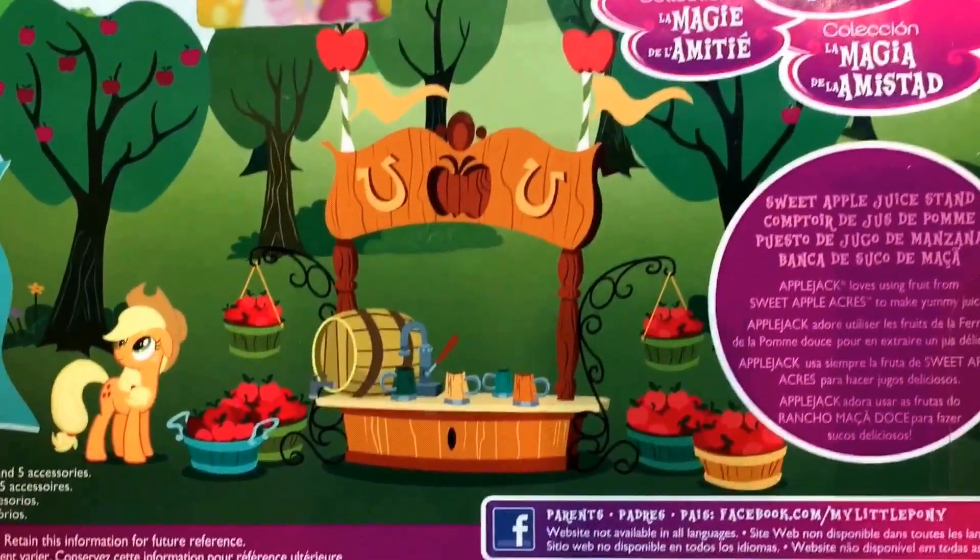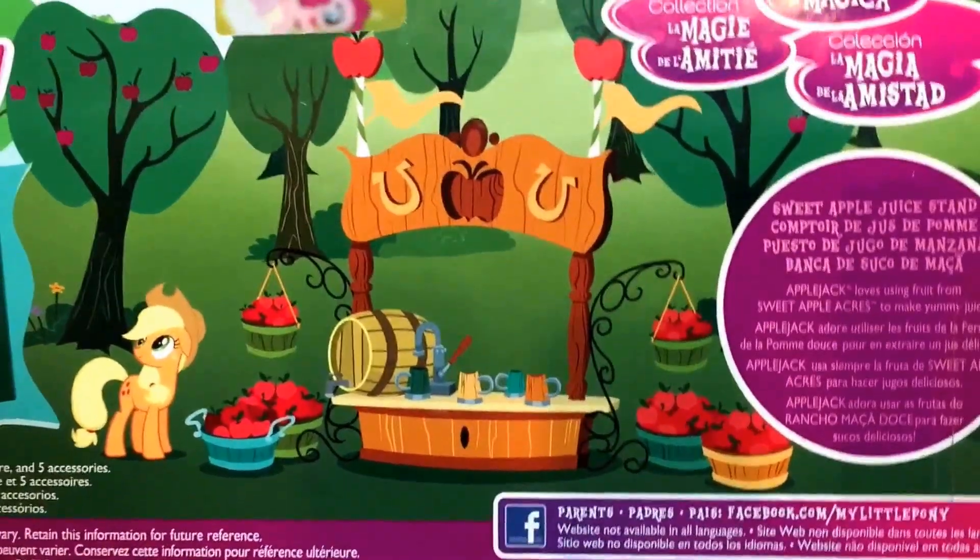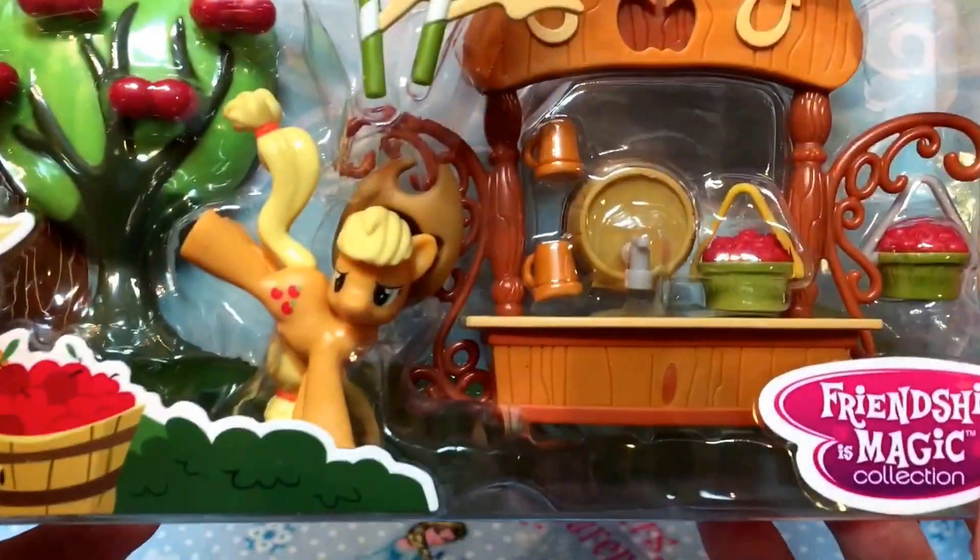So let's look at the back first. There's a great picture of Applejack. Cute! And look at how determined she is.